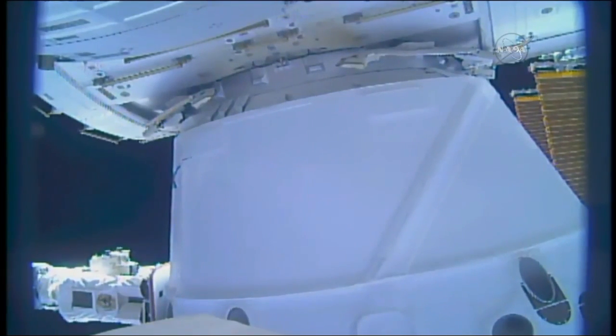Just getting a confirmation from the flight controllers: the Dragon capsule has been officially installed, berthed to the International Space Station, at 8:07 a.m. Central Time, 252 statute miles over the Atlantic Ocean just east off the coast of Puerto Rico.